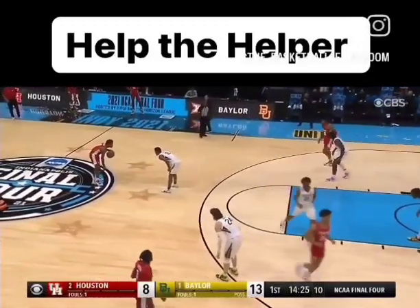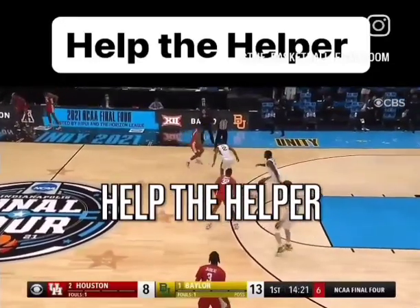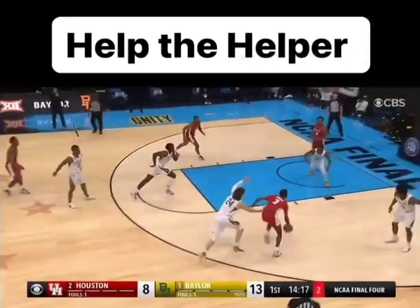The best defenses are the ones who know how to rotate properly, so we're going to look at this concept called helping the helper, what it looks like, and how important it is to your defensive success.